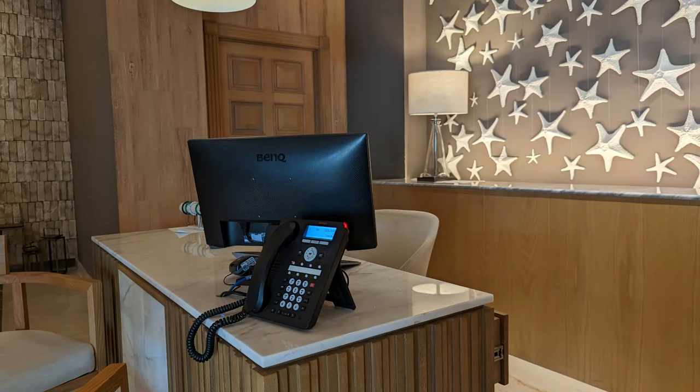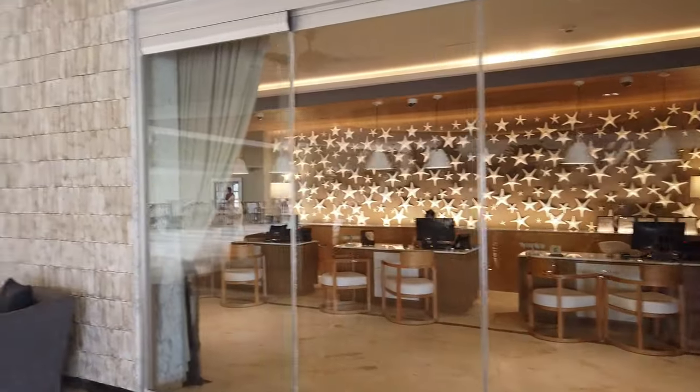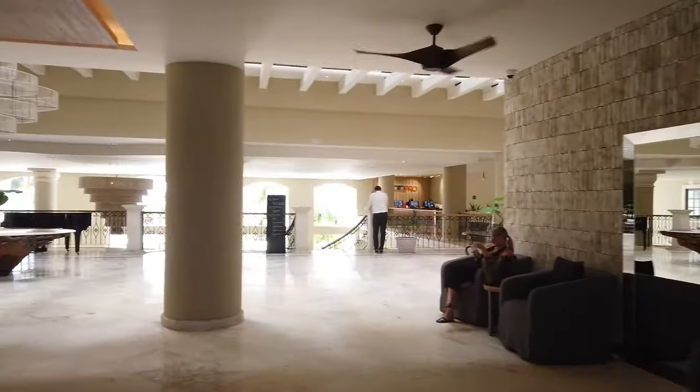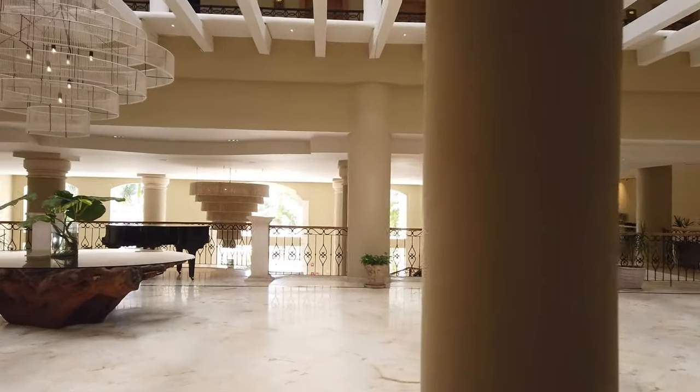At the check-in desk, you'll be asked for a $500 hold on a credit card, so make sure you bring a credit card, not a debit card. And you'll be able to use this QR code to access the Digital Concierge, which is a great website that gives you all kinds of information about the resort, the activities, the restaurants, and the menus.